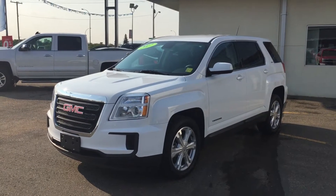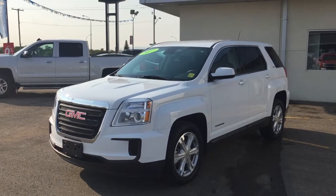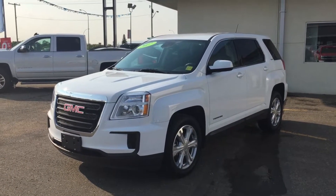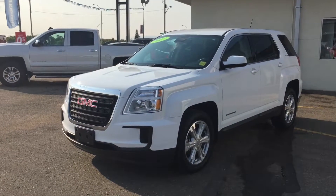Welcome to Bridges Chevrolet Buick GMC. My name is Jessica and today I want to introduce to you this white 2017 GMC Terrain SLE edition. This is a certified pre-owned vehicle, meaning it has passed a 150-point inspection before coming onto our lot.